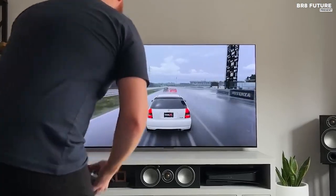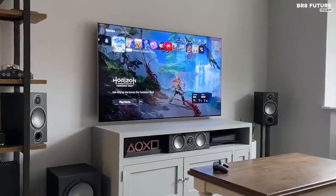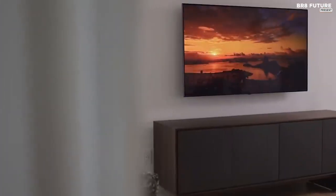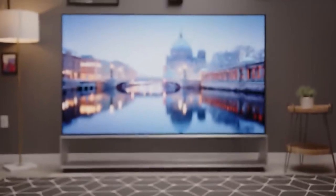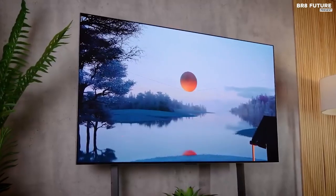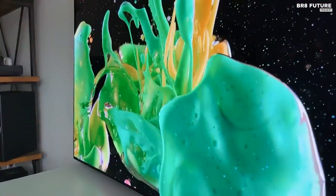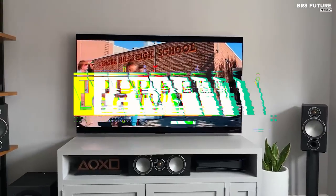LG stands proudly as a trailblazer among TV brands, consistently redefining the boundaries of visual excellence. Unraveling a realm of unparalleled innovation, LG's latest offerings surpassed all expectations, embodying the epitome of technological advancement. With a captivating fusion of cutting-edge features and awe-inspiring aesthetics, LG's finest TVs stand unchallenged on the global stage. And that's where our guide to the top 5 best LG TVs you can buy for this year comes in.